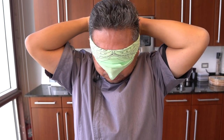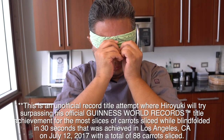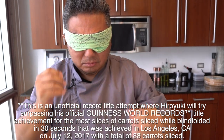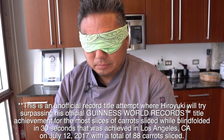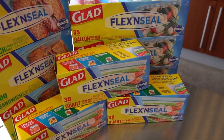Hiro is going to try and see if Glad's new Flex and Seal bags can fit the number of carrot slices he is able to chop while blindfolded within a minute's time. Then he's going to take the challenge a step further by trying to stuff sharp crab legs into another Flex bag. Do you think you can do it, Hiro? Sure, I do. Alright, let's try and make it happen. Good luck, Hiro. Hiro puts on the blindfold. Glad Flex and Seal is waiting in the shadows to see if you can beat your record.